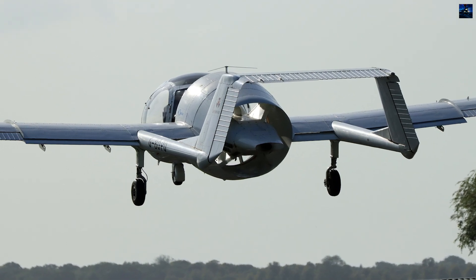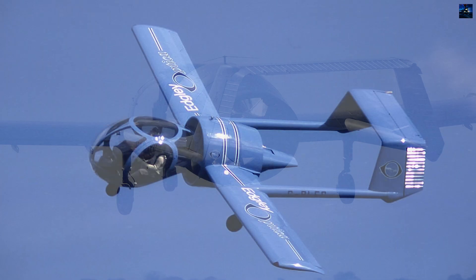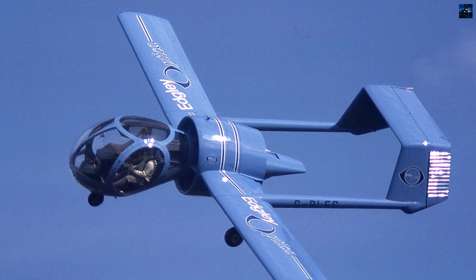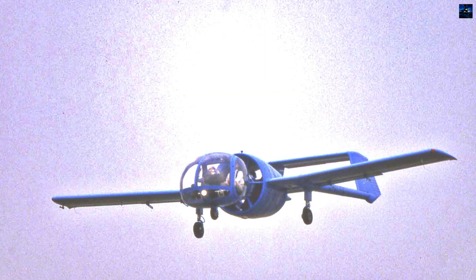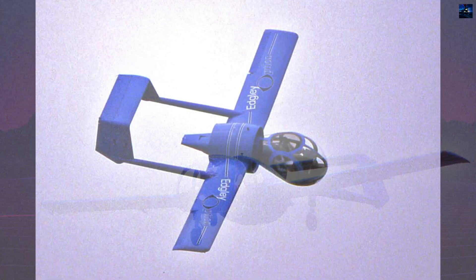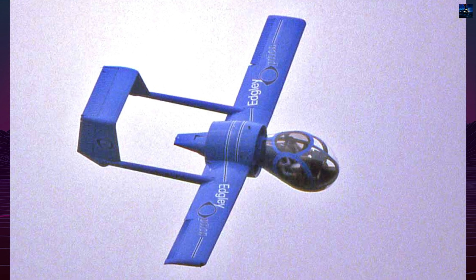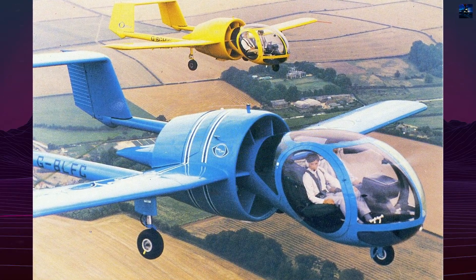In the decades that followed, the Optica program changed ownership multiple times. Notable advancements occurred in 2008 when John Egley reacquired the program and formed Aero Elvira Limited. The team successfully restored an Optica demonstrator to flight, rekindling interest in the aircraft. Post-2016, Interflight Global explored relaunching the program with a focus on modern markets, such as border patrol and wildlife management.